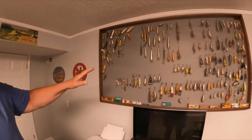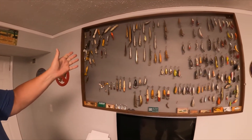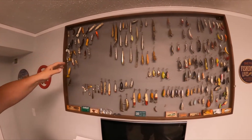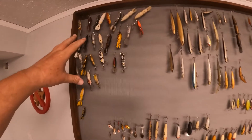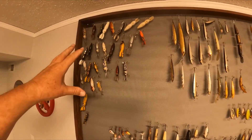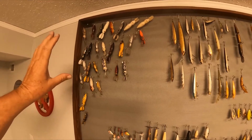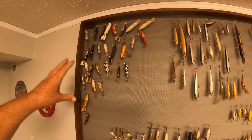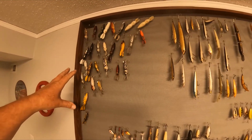Real quick, over here I want to show you. This is kind of an old lure collection throughout the years. These are the old Hellbenders. I remember these when I was a kid — my dad had these in a tackle box. I don't know if they still make these or not, but they were called Hellbenders. We trolled with them.